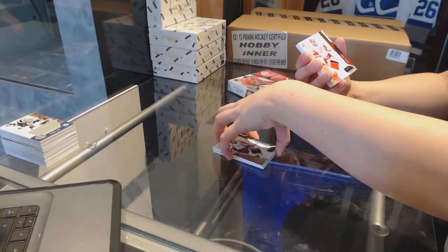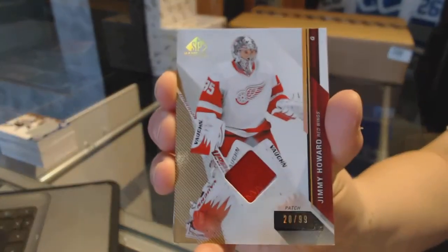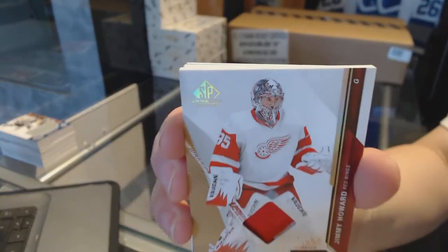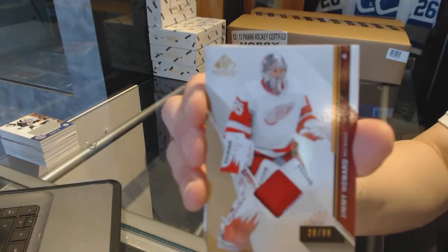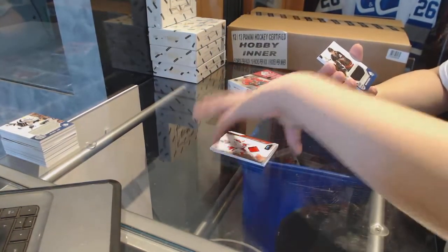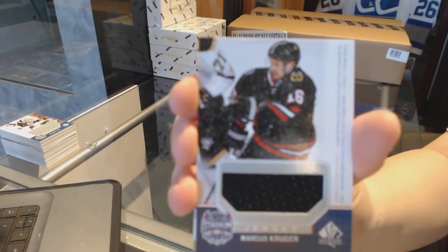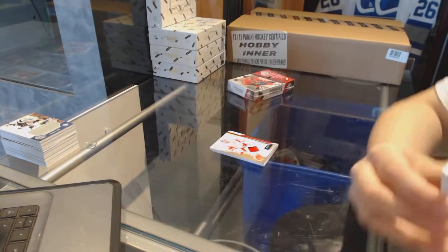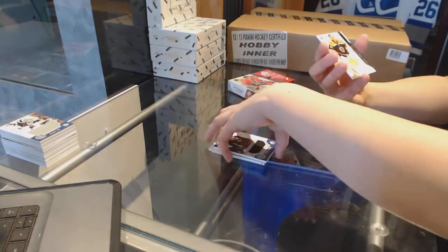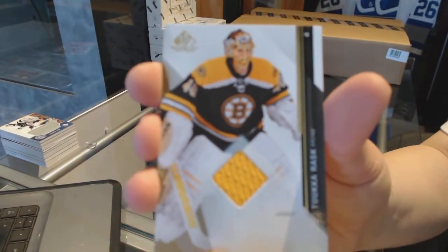Patch number to 99 for the Detroit Red Wings, Jamie Howard. Stadium series jersey for the Chicago Blackhawks of Marcus Krueger. And a jersey for the Boston Bruins of Tuukka Rask.